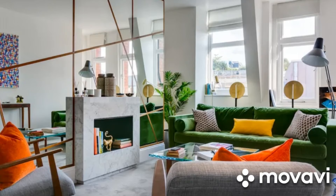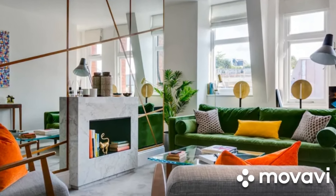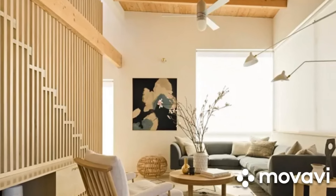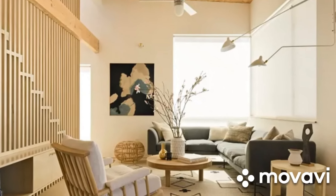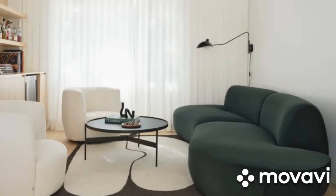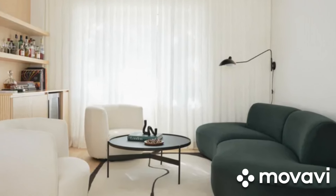Another great space-saving solution is utilizing wall-mounted storage. Install shelves or floating cabinets to keep your belongings off the floor and create a sense of openness. You can use these to display decorative items, store books, or even showcase your favorite plants.